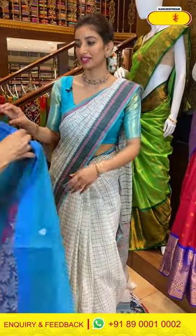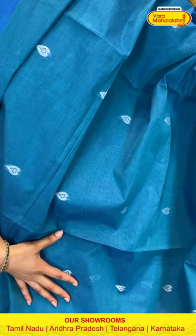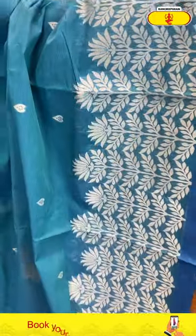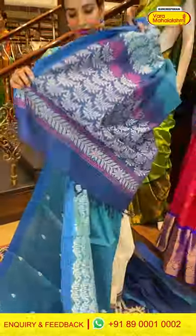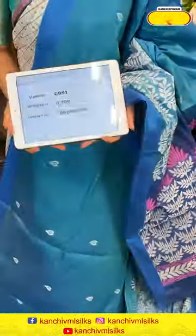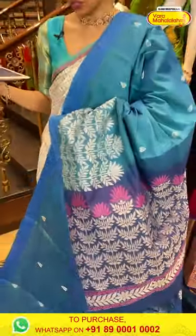Next is a very pretty peacock blue color saree with beautiful plain body, white color thread booties. Ladies, look at the border — beautiful white color florals all over. Lovely color and subtle design. The pallu has pink color florals with white color leaves, and a very simple blouse. Code GB91, price ₹6799. Click a screenshot and send to our number.